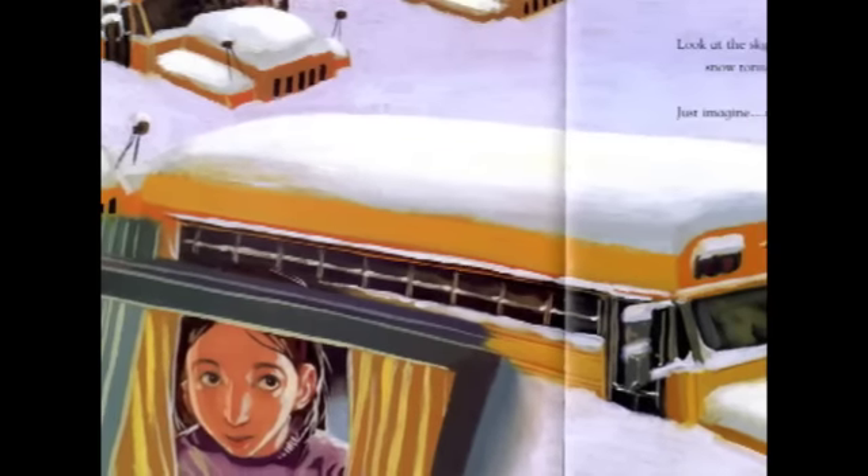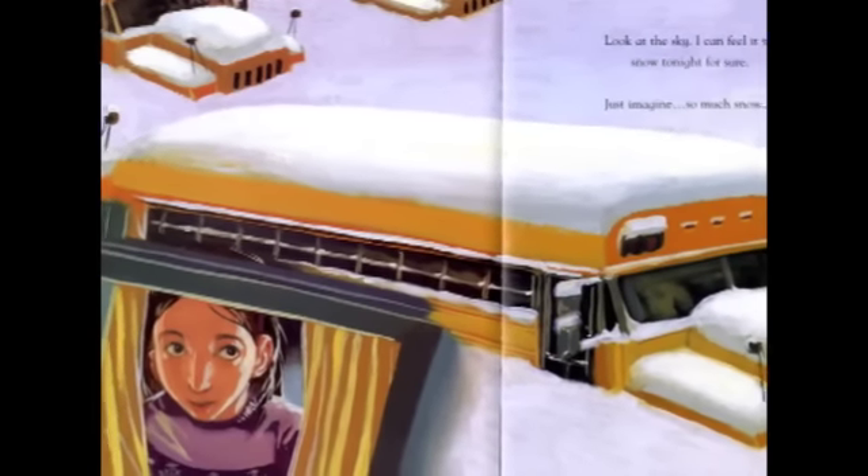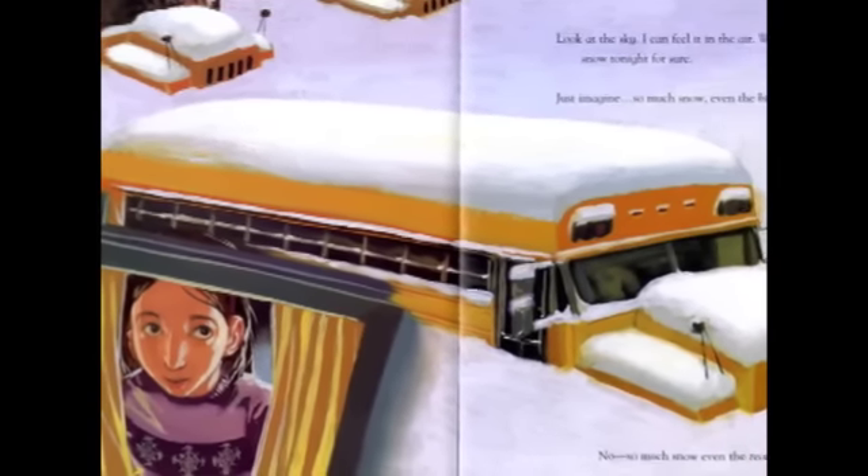Just imagine. So much snow, even the buses can't go. No. So much snow, even the teachers can't go.